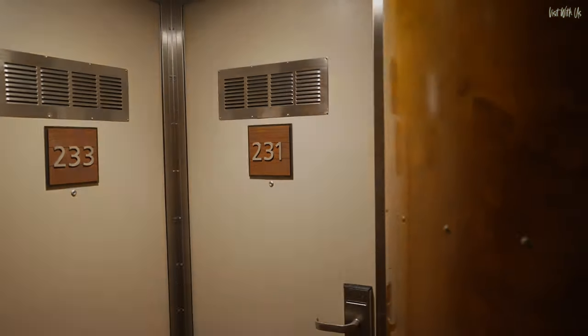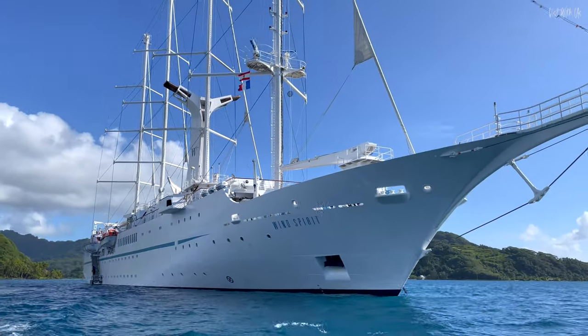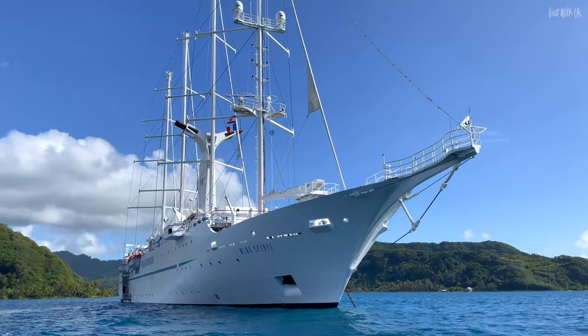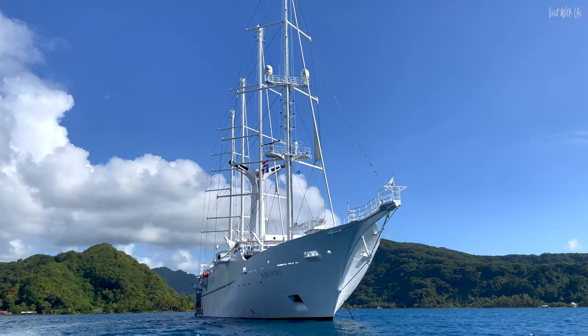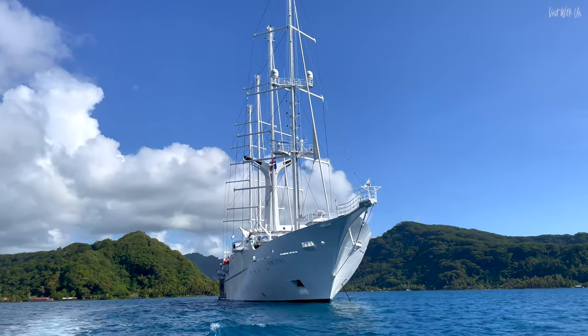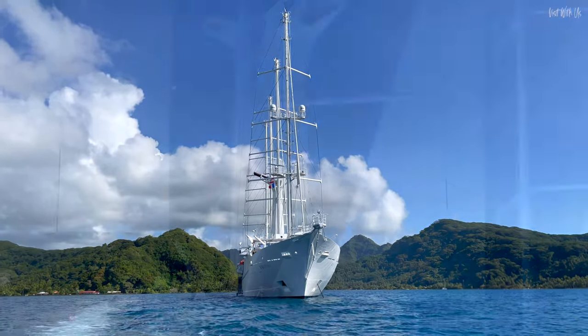And with that we've come to the end of our tour of Windstar Windspirit. It's a quick one because it's not a very big ship. Please give this video a like and consider subscribing as we have an absolutely beautiful multi-part experience vlog coming soon. In the meantime, please click on these to continue your Polynesian adventure.